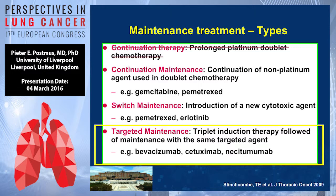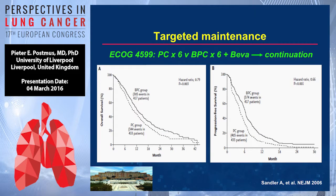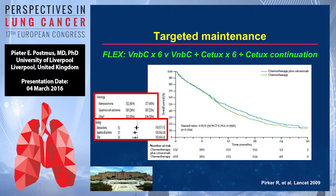Moving to targeted maintenance: there is a triplet given from the beginning and then continuation with the targeted agent. For instance, the ECOG 4599 study published in the New England Journal in 2006 — the registration study for bevacizumab — showed that the combination of three drugs was better than two. Bevacizumab was added to carboplatin and paclitaxel, and then bevacizumab was continued after chemotherapy was stopped. Similarly, the FLEX trial published by Robert Pirker in 2009 showed six cycles of chemotherapy together with cetuximab, then cetuximab continues.